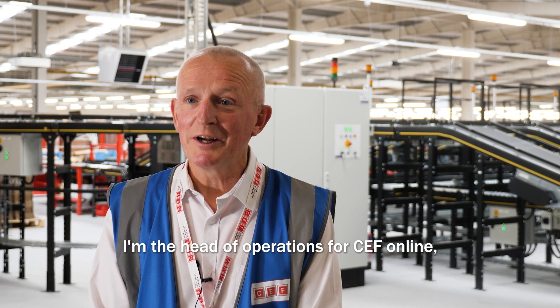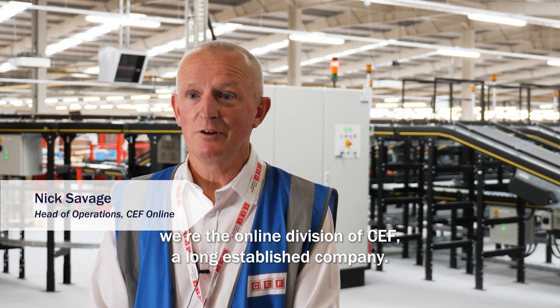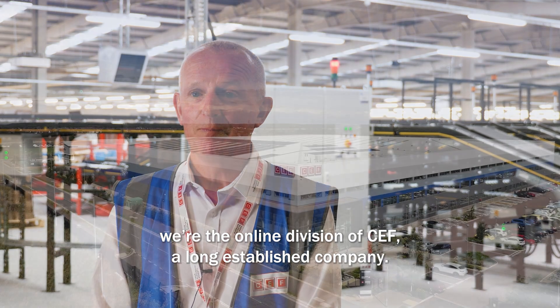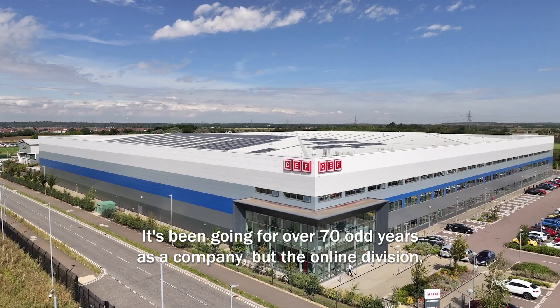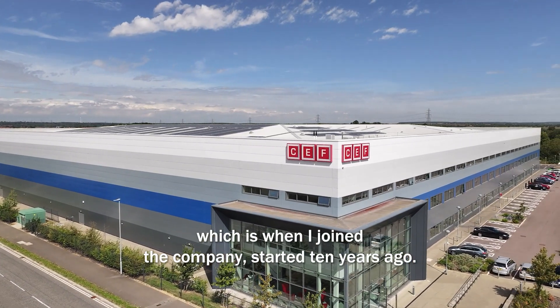I'm Nick Savage, I'm the Head of Operations for CEF Online. We're the online division of CEF, a long established company. We've been going for over 70 odd years as a company, but the online division, which is when I joined the company, started 10 years ago.